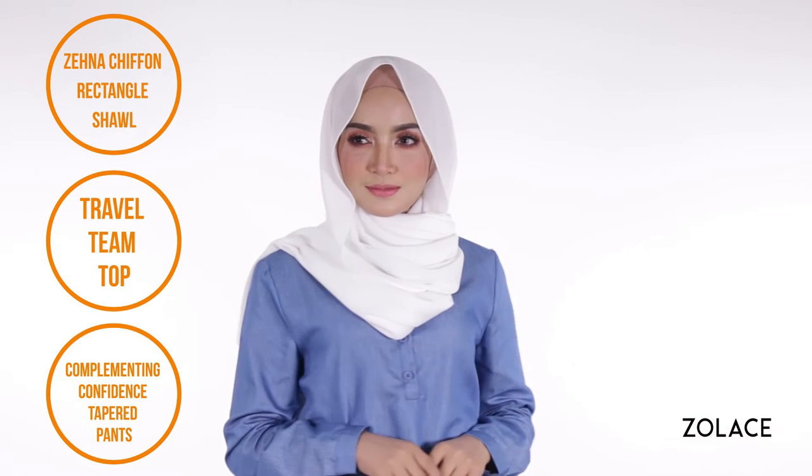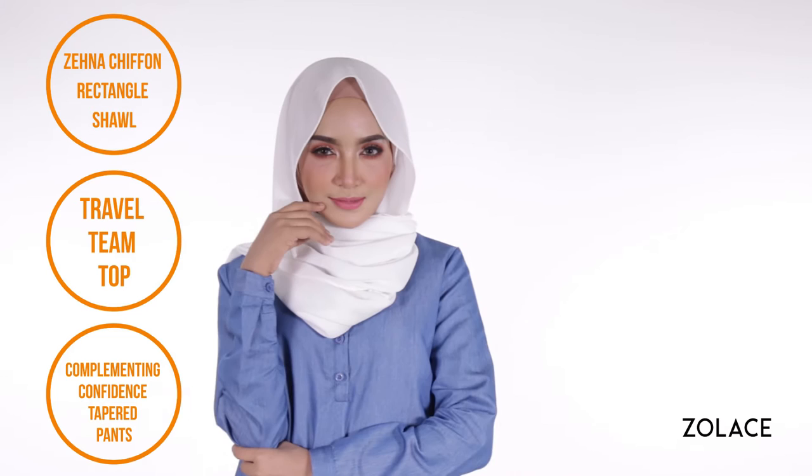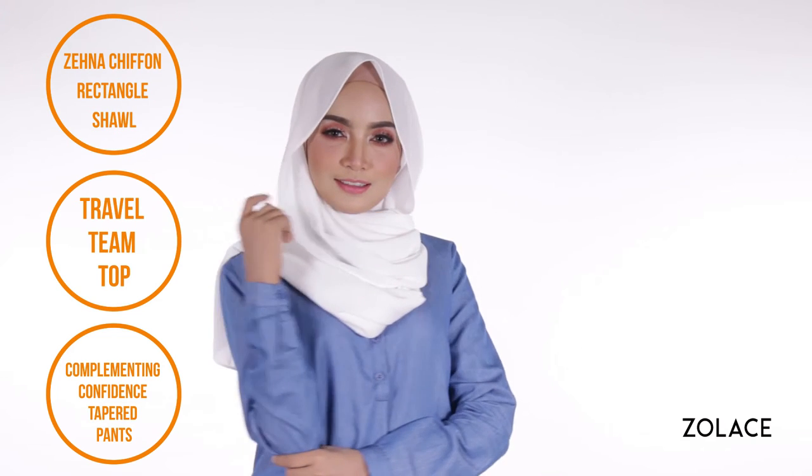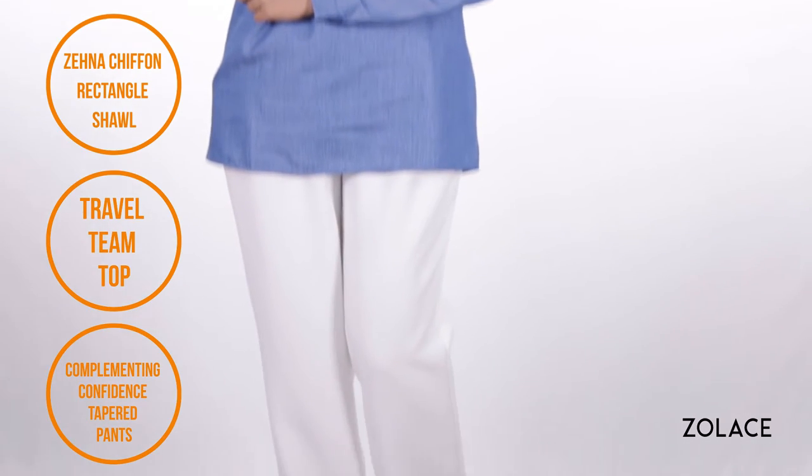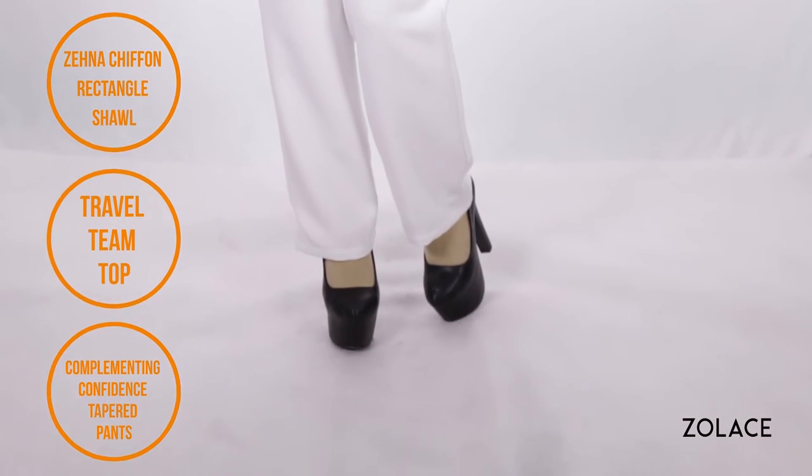Today we are using the Zena Chiffon Rectangle Shawl. This is made of high-quality fabric that ensures your style will stay in place all day long. And the best part? You only need this shawl and one pin for this look. Today we've paired this look with our travel team top and complementing confidence tapered pants. Simple but fashionable.